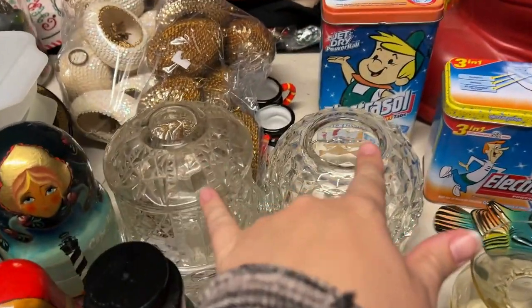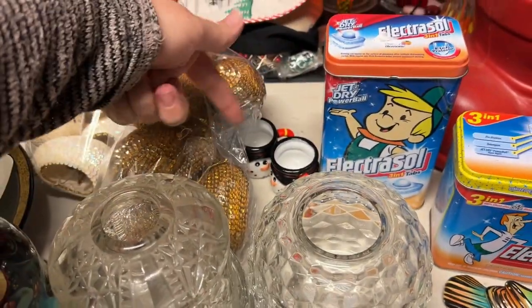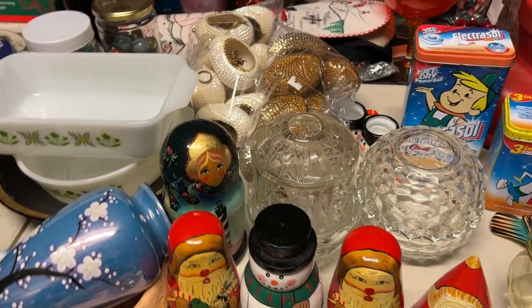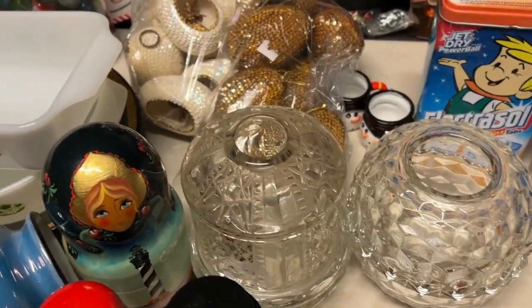These two fairy lamps actually came from Goodwill, so that was pretty neat. Gabriel found a couple of those little mini Santa mugs that he saw me sell. He was like, 'Oh mom, I saw that these did okay,' so he grabbed them when we were at the thrift store.